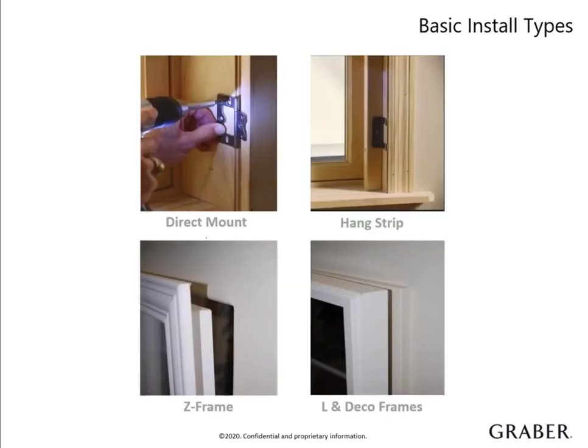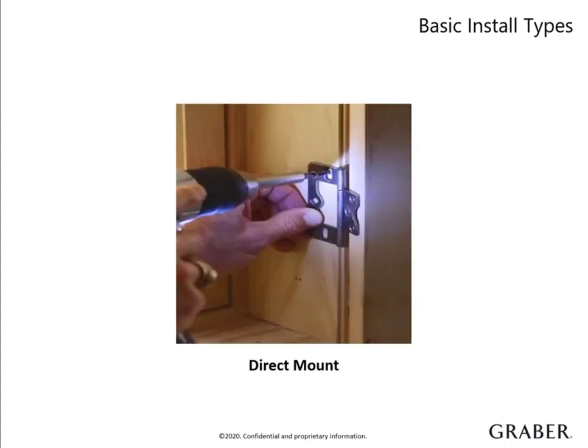There are several factors to consider during the planning process that may determine what is available for a particular installation. There are four basic ways to attach a standard shutter to a window: Direct Mount, Hang Strip, Z-Frame, or an L-Frame and DecoFrame. Selection is based on window type as well as home style and consumer preference. Direct Mount installation is where the hinges are mounted directly to the window jamb — this is the only option that does not include a frame. When this type is chosen, light blocks are set standard to close off gaps since there is no framing. A customer is usually drawn to this type when they have existing wood trim they do not want to cover up. Keep in mind that this option is not ideal for unsquared windows.